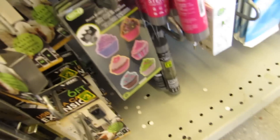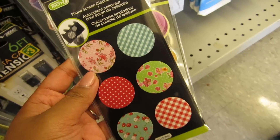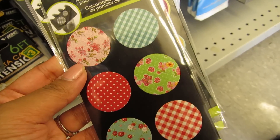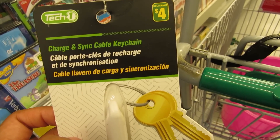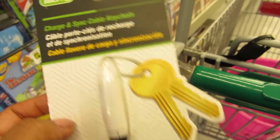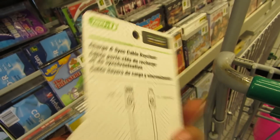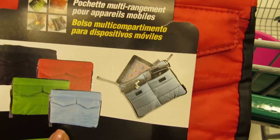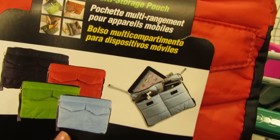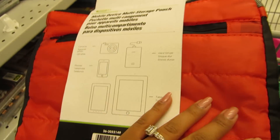Oh my God, you guys — I'm so happy they have a ton of these. I remember buying this specific one and I honestly don't know where I put it, so I'm going to grab like a bunch of them. I kind of want to get this — it's $4, it's a charge instant cable keychain. That sounds cool, but I don't know how good it would work. I kind of like this too — it's a mobile device multi-storage pouch. If I go out with Jaylene I could put an iPad, my camera, and my phone in here. But I want it in black.